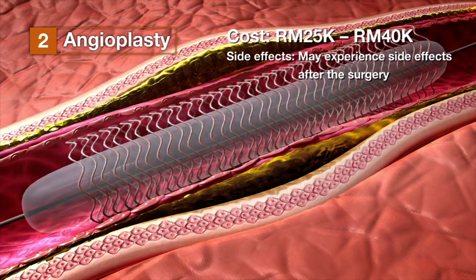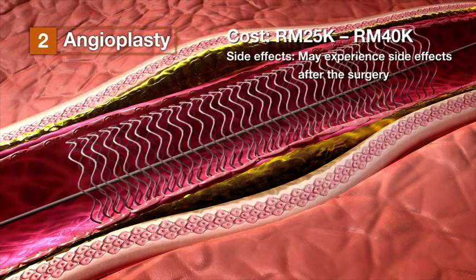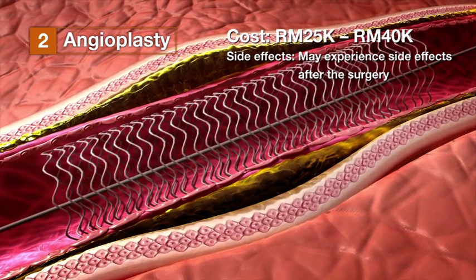As the stent locks into place, the balloon is deflated and withdrawn, leaving the stent to hold the artery open permanently.